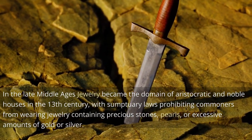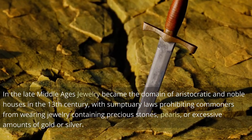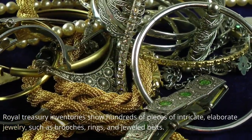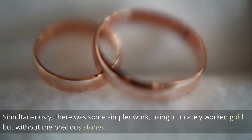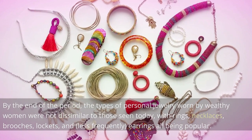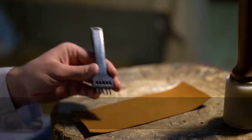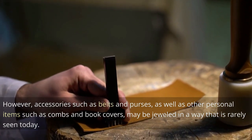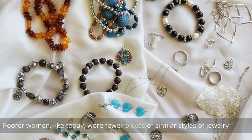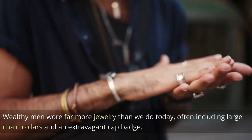In the late Middle Ages, jewelry became the domain of aristocratic and noble houses in the 13th century, with sumptuary laws prohibiting commoners from wearing jewelry containing precious stones, pearls, or excessive amounts of gold or silver. Royal treasury inventories show hundreds of pieces of intricate, elaborate jewelry such as brooches, rings, and jeweled belts. By the end of the period, the types of personal jewelry worn by wealthy women were not dissimilar to those seen today, with rings, necklaces, brooches, lockets, and earrings all being popular. Wealthy men wore far more jewelry than today, often including large chain collars and an extravagant hat badge.